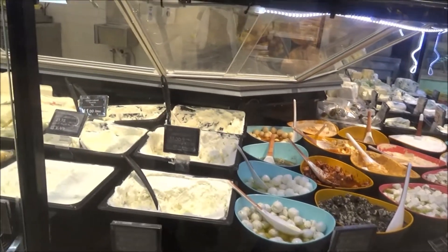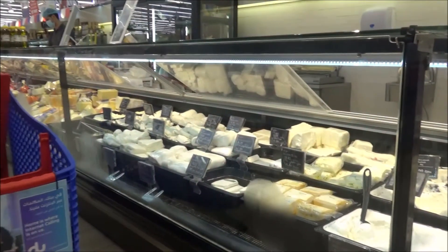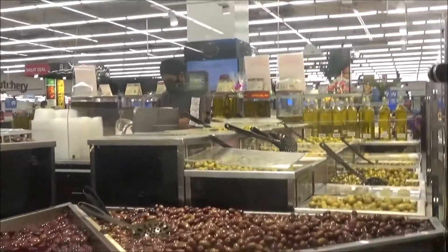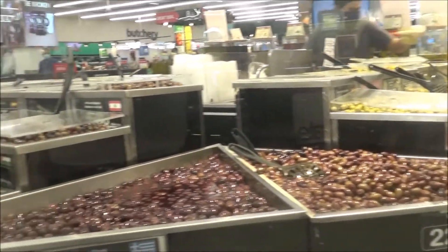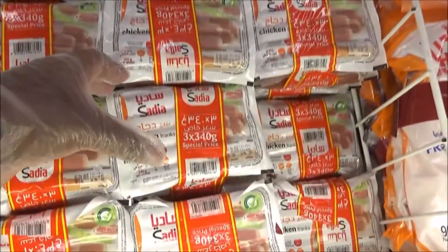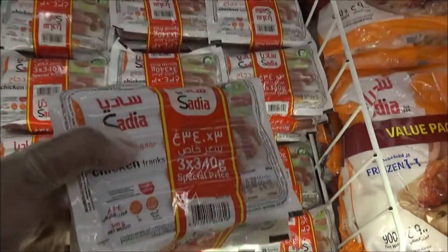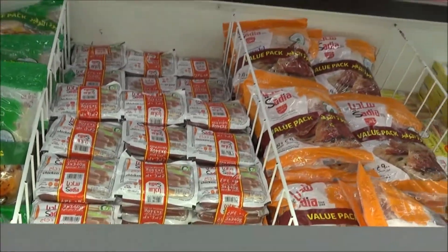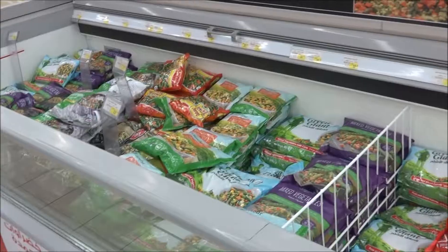This is the cheese and pickle section, olive section — jaytun. We have different qualities of olive. Frozen meat section — sausage packet, price. Frozen vegetables.